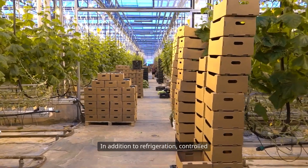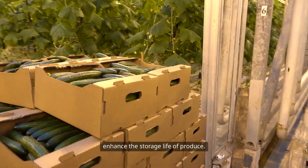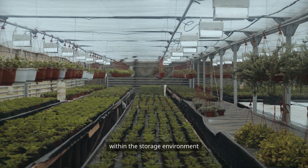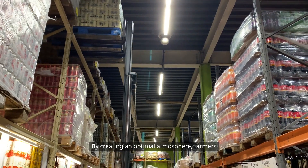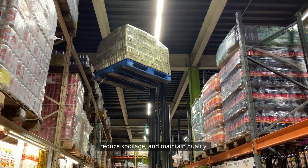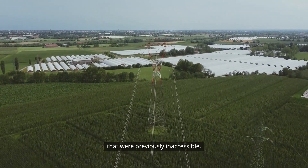In addition to refrigeration, controlled atmosphere storage is an innovative technology that can significantly enhance the storage life of produce. This method involves adjusting the levels of oxygen, carbon dioxide, and humidity within the storage environment to slow down respiration and ripening. By creating an optimal atmosphere, farmers can extend the shelf life of their crops, reduce spoilage, and maintain quality. This technology is particularly beneficial for long-distance shipping and can help farmers reach markets that were previously inaccessible.